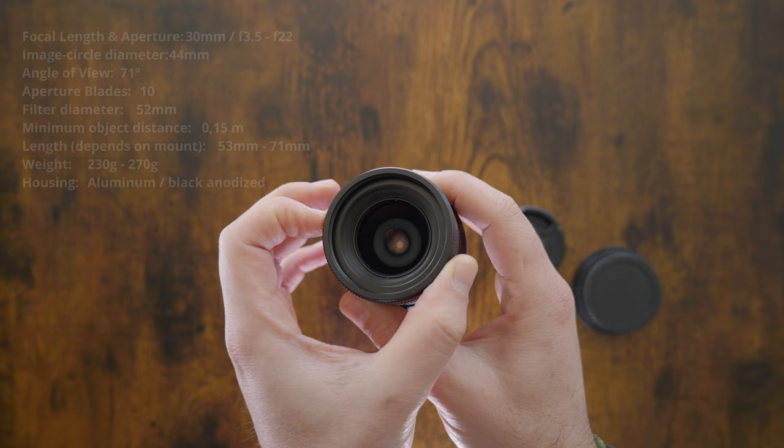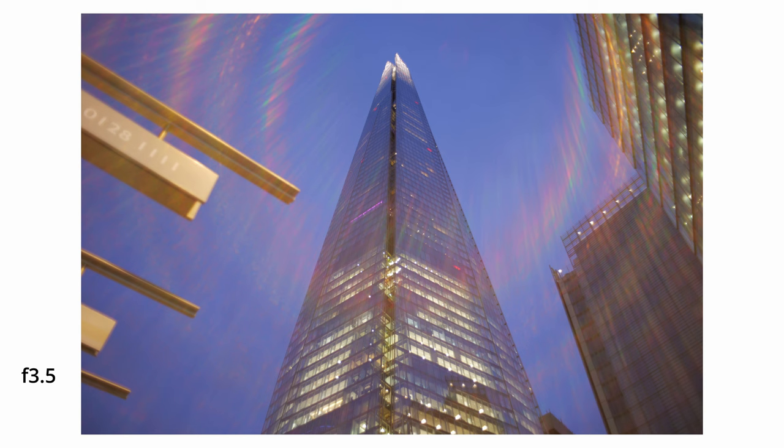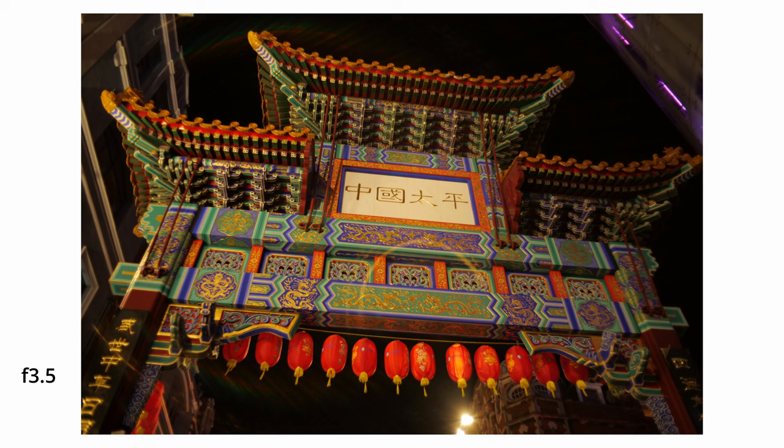Even if this lens is only f3.5, the light transmission is actually pretty good. During my last trip in London I was really surprised to see that this lens was able to capture very nice photos even during night time, because in reality I was a bit afraid that f3.5 wasn't fast enough.